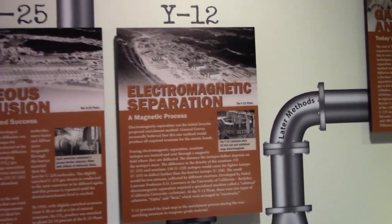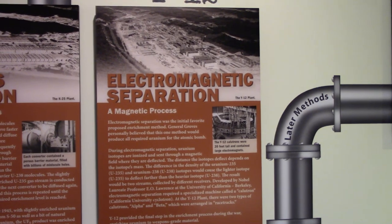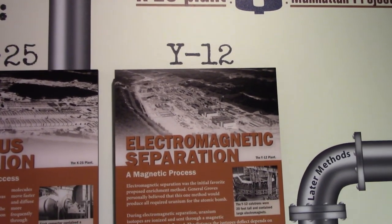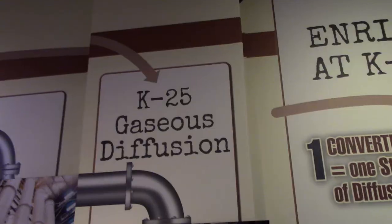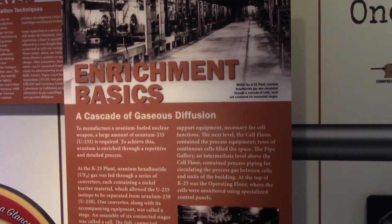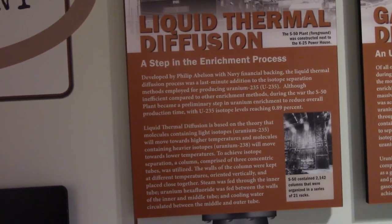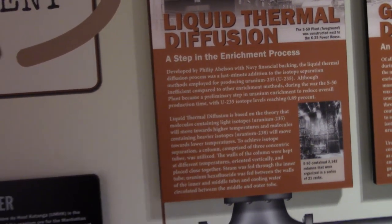They had multiple processes for doing this in Oak Ridge. Y-12 was the first one, using electromagnetic separation — separating the heavier from lighter isotopes using electromagnetic attraction. K-25 used gaseous diffusion, pushing gas through a porous barrier to separate them. And then there was also liquid thermal diffusion, where light isotopes move toward higher temperatures than the molecules containing the heavier isotopes. Fascinating.